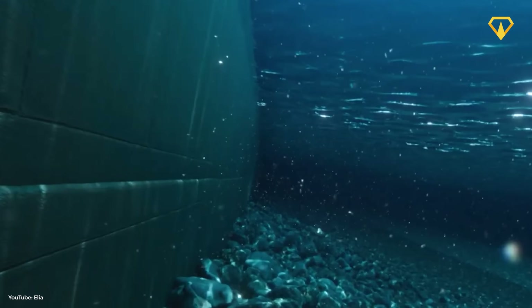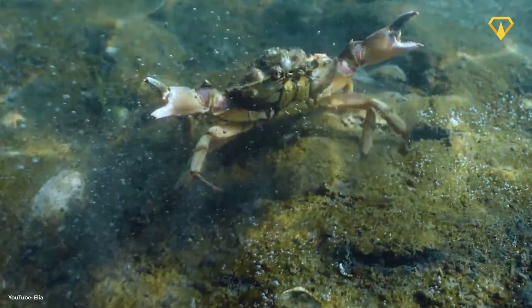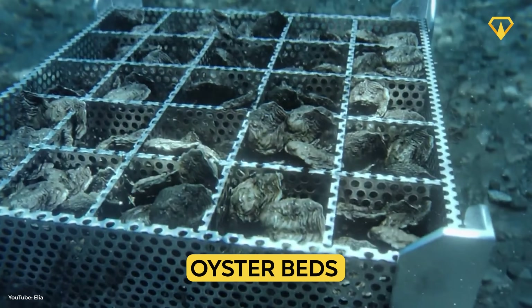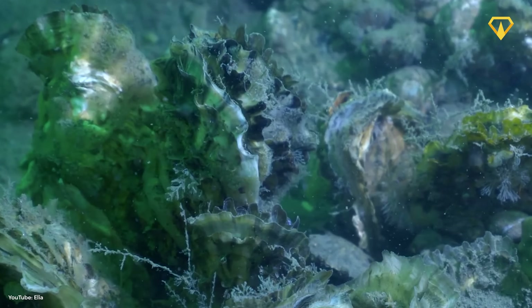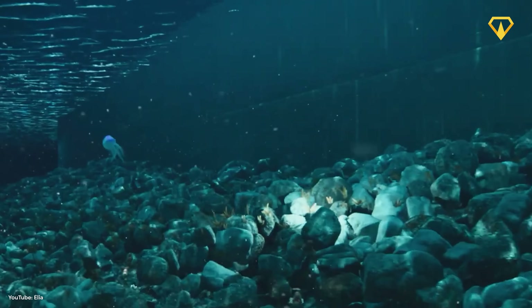Engineers have also designed artificial reefs around the four corners of the island, adding irregular surfaces to both the seafloor and the island's foundation to create more surfaces for shellfish to attach to and more diverse conditions for life in general. They'll kickstart these new reef ecologies by building raised oyster beds. Once life takes hold on the artificial reefs, it can help protect the island's structure from erosion — a win-win approach, though some environmental groups are not quite convinced.